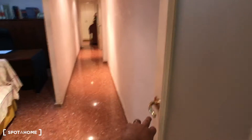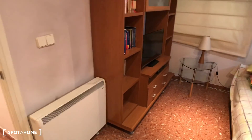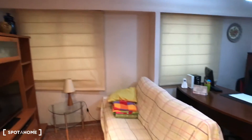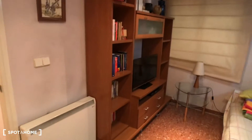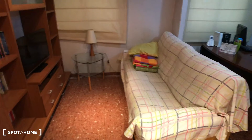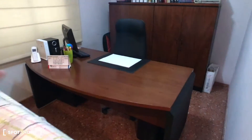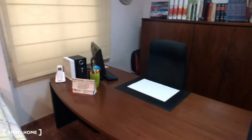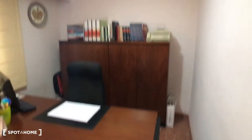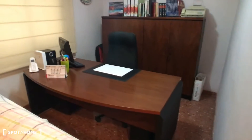Continuing here in the corridor, there's another door that keeps the corridor going, and also this space over here. This is another living room and office area. As you can see, you have a TV, some shelves for books, a coffee table with a lamp, and a sofa. And here you have a nice desk with a chair to use as an office, plus space to store your working things.